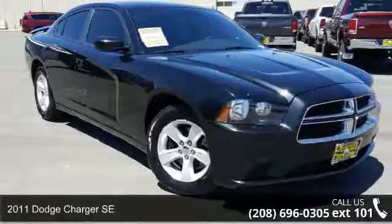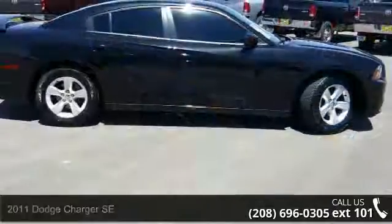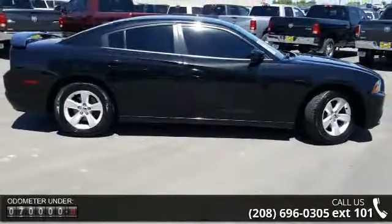Check out this 2011 Dodge Charger SE. If you are looking for a first rate auto, this one could be yours today. Enjoy these notable features: